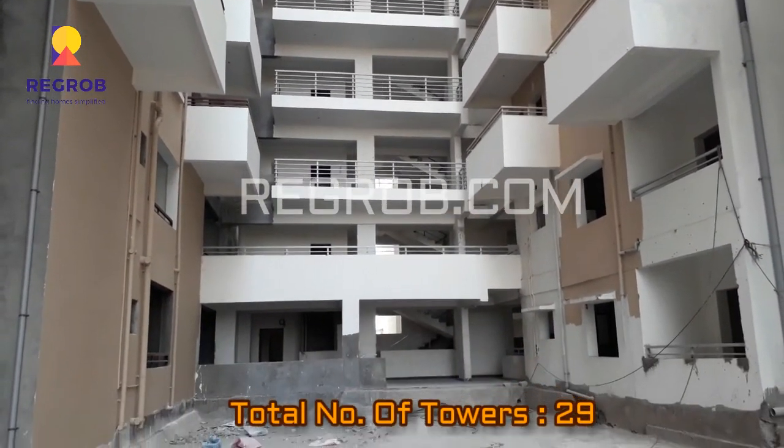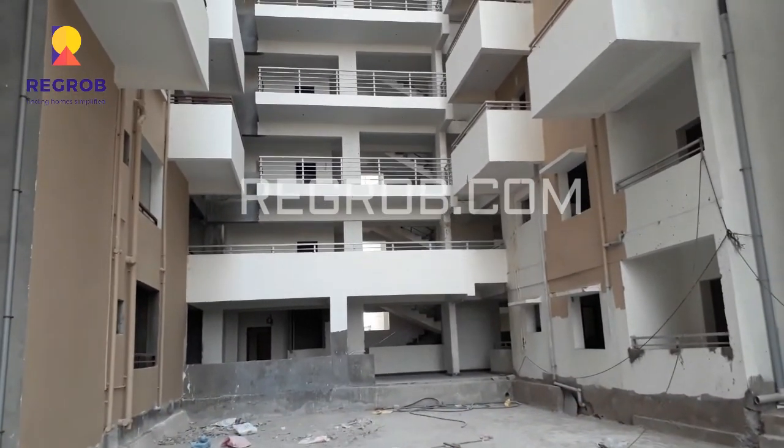The total number of towers in this project is twenty-nine.